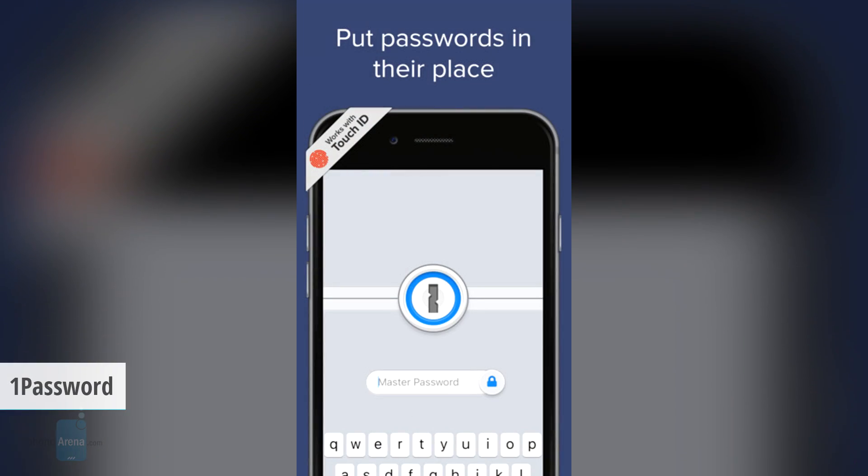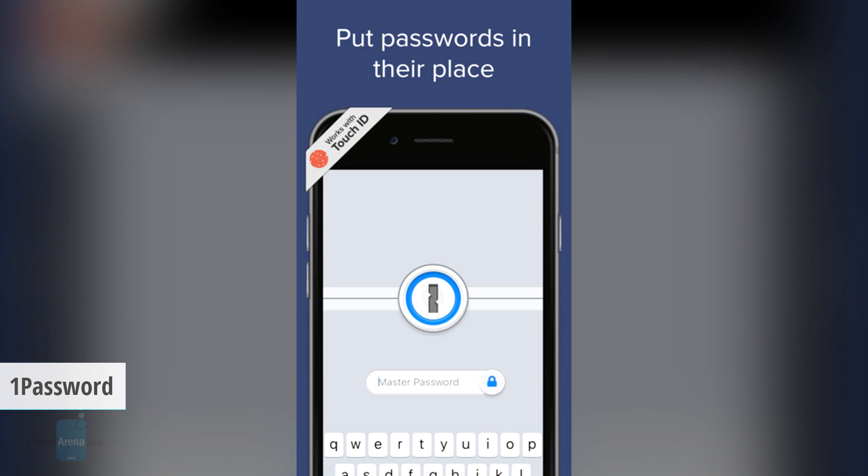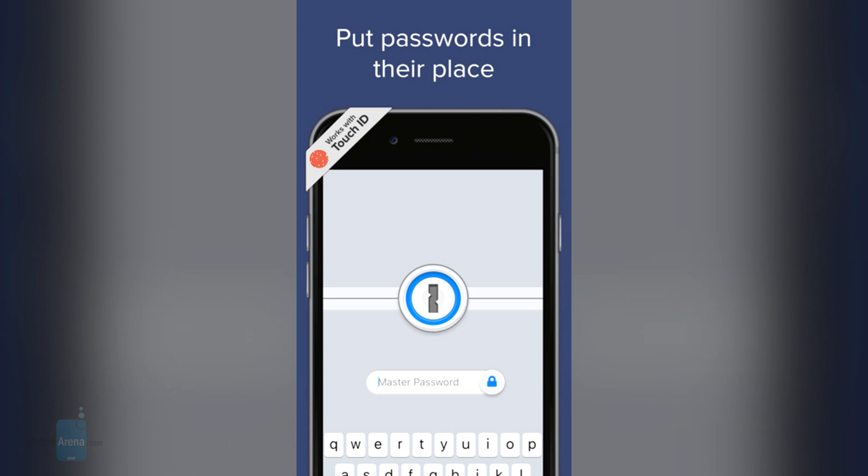Touch ID is all about security, and if you're thinking of a must-have security app, look no further than 1Password. Don't sniff at it just because it's famous, though — it's one of the best password and secure note storage lockers.